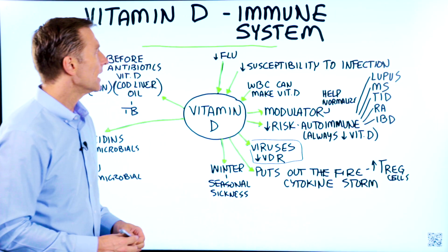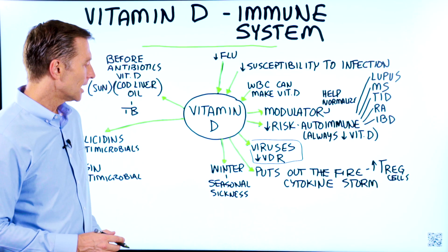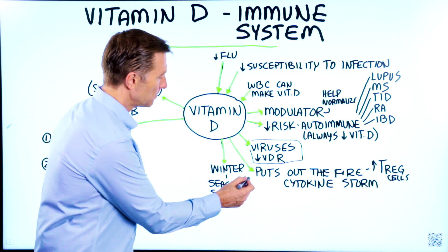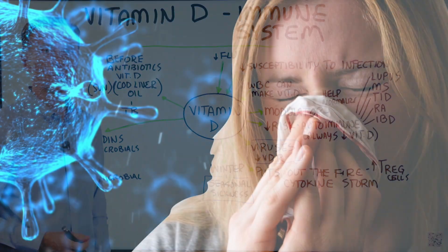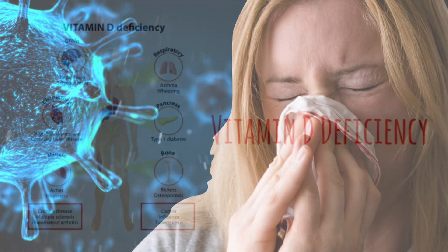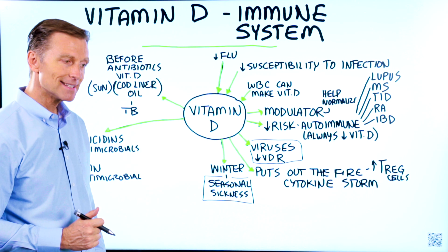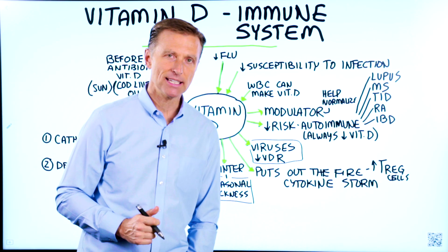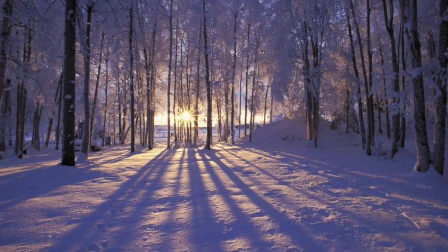Vitamin D deficiencies occur when there's not enough sun, right — in the winter. Why do we have the spike of flu and other viral infections? It's because the vitamin D is low. In fact, in the pandemic of 1918, the Spanish flu peaked in January, which is in the winter.